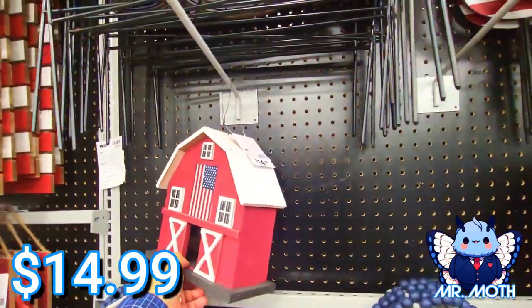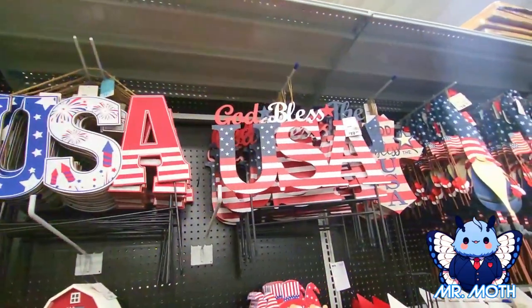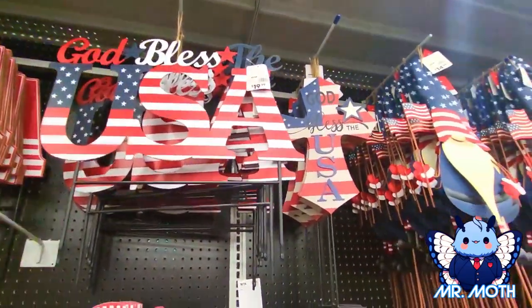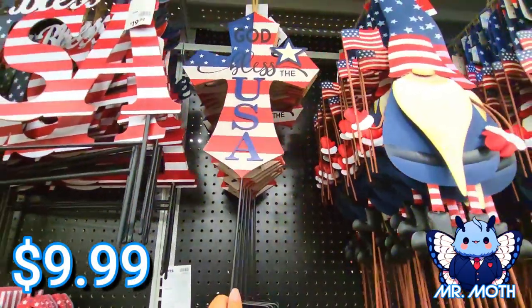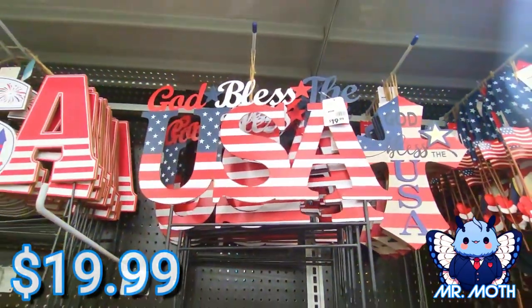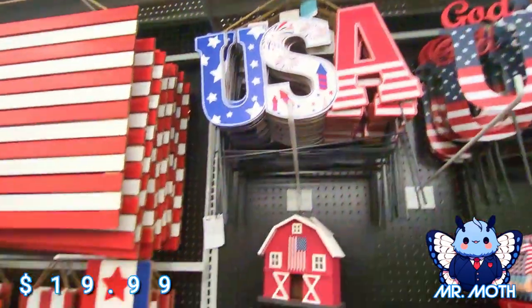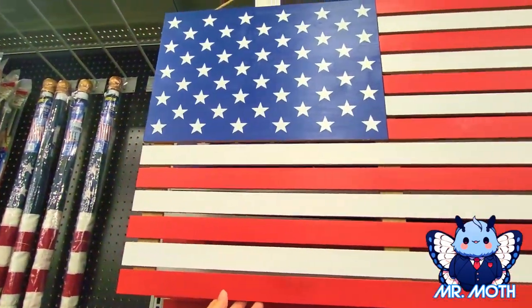Looks like a birdhouse — $14.99. I like the metal stake — 'God Bless the USA.' This other one I like — the cross, it's pretty neat. Says 'God Bless the USA,' and that one is $9.99. This one is $19.99, and this one's also $19.99.